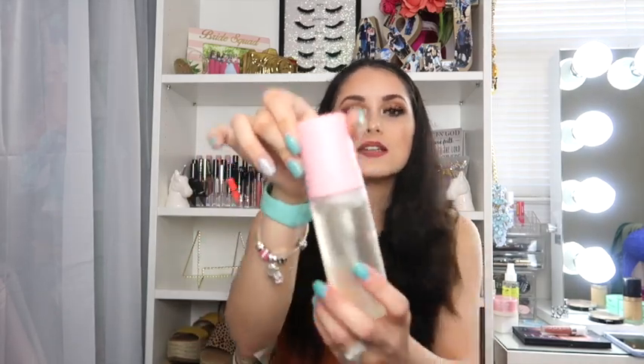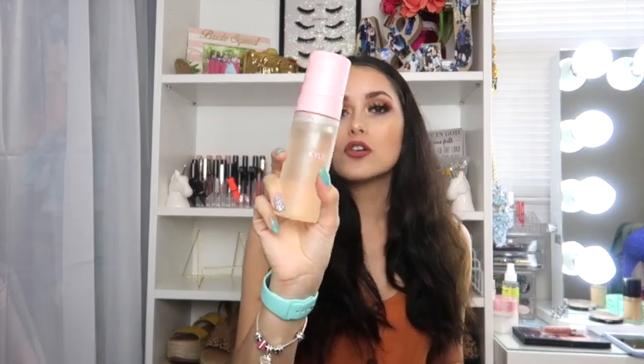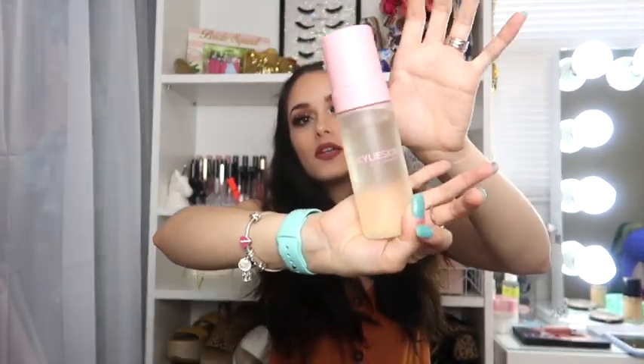So I pulled this out first — I have not used this yet, which I'm super excited about. I'll probably use it tonight once I wash my face. I love the packaging, it's gorgeous — super cute and adorable. I love this pump. It has five fluid ounces and retails for $24. So $24 for the Kylie Jenner foaming face wash.